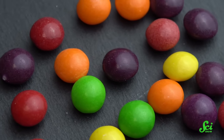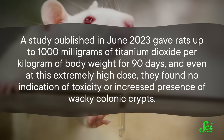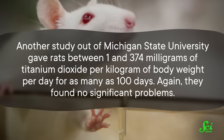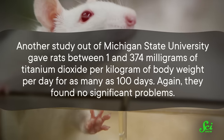But the FDA isn't just ignoring this data because they love Little Debbie's fudge rounds more than the health of the United States. The real reason why it's still an approved food dye is because lots of studies haven't found the same dangerous health effects. For example, a study published in June 2023 gave rats up to 1,000 milligrams of titanium dioxide per kilogram of body weight for 90 days — and even at this extremely high dose, they found no indication of toxicity or increased presence of wacky colonic crypts. Another study out of Michigan State University gave rats between 1 and 374 milligrams per kilogram of body weight per day for as many as 100 days, and again found no significant problems. Even inhalation studies suggest no difference in lung cancer development. So altogether, titanium dioxide safety is definitely still up for debate and worthy of continued research.